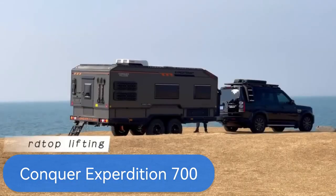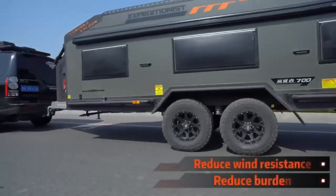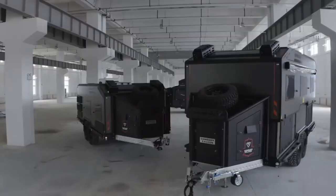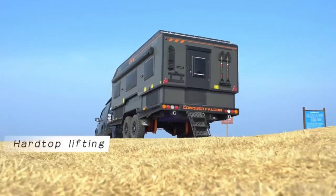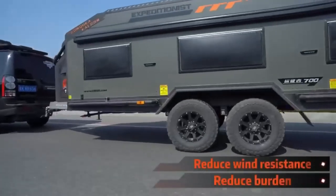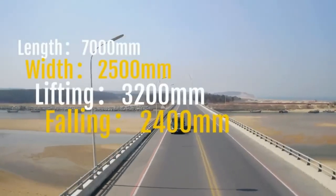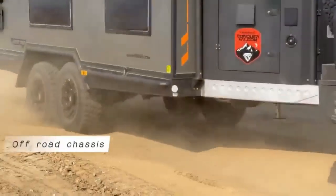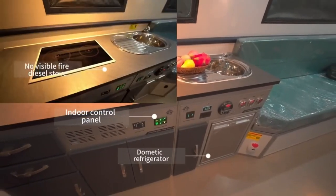The Conquer Expedition 700 — your ultimate off-road companion. This 7-meter long double axle trailer is built to conquer any terrain and weather conditions, making it your perfect partner for adventure. With its low wind resistance design, the Expedition 700 is a breeze to tow and maneuver. Plus, the top lift system allows you to raise the roof, creating a spacious living area with a queen-size bed, sofa, kitchen, bathroom, and ample storage space.